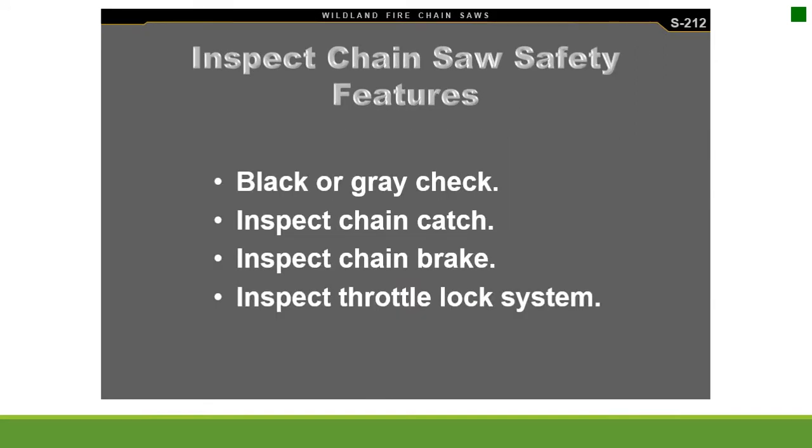Inspect chainsaw safety features. Black fastener switches and handles are on Stihl chainsaws; gray are the fastener switches and handles on Husqvarna saws. Inspect the chain catch, chain brake, and throttle lock system.